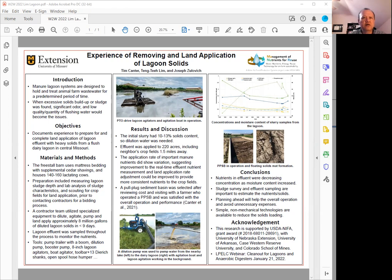This lagoon is not that big because it belonged to a dairy barn that was housing about 150 lactating cows. The freestall barn itself was using mattress bedding with supplemental cedar shavings.